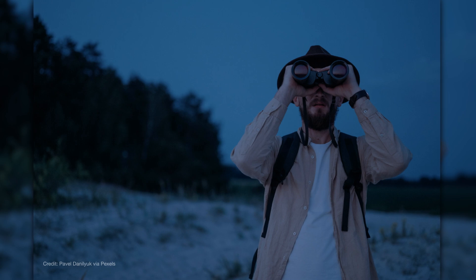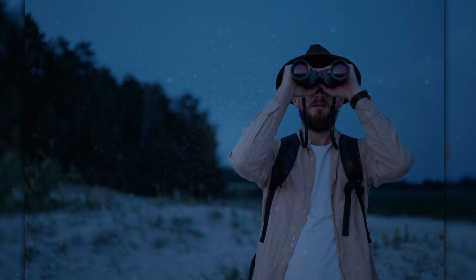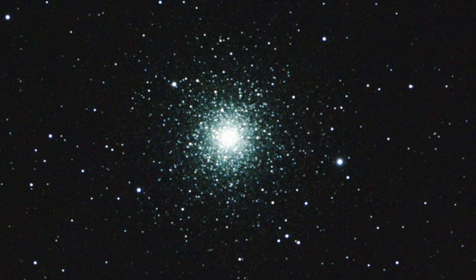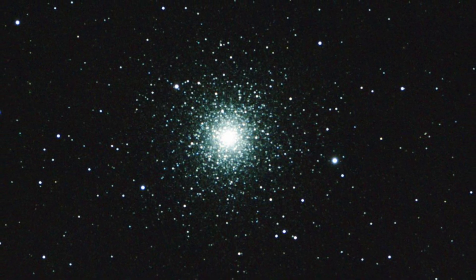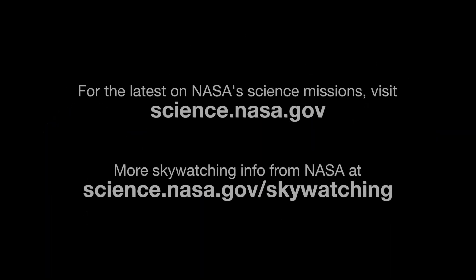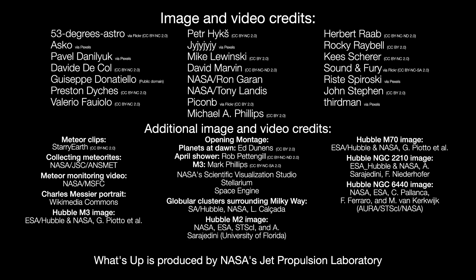M3 is an excellent target for beginners and seasoned observers alike. Whether using binoculars or a telescope, you'll be rewarded with a view of one of the oldest objects in our galaxy. Here are the phases of the Moon for April. Stay up to date on all of NASA's missions exploring the solar system and beyond at science.nasa.gov. I'm Preston Dykes from NASA's Jet Propulsion Laboratory, and that's what's up for this month.